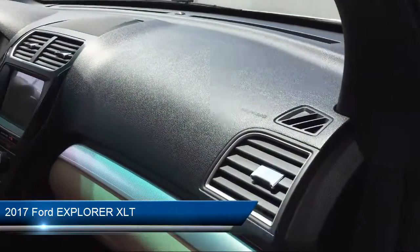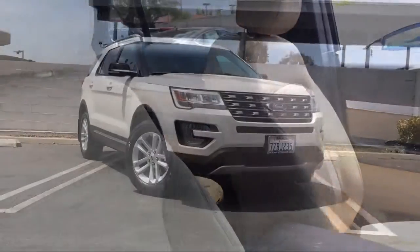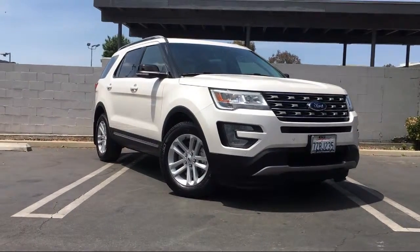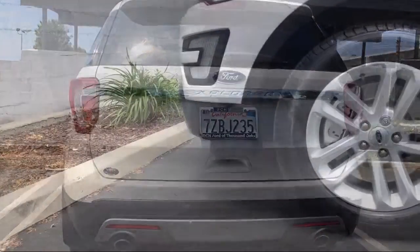It comes equipped with a leather wrapped steering wheel, parking sensors, tire pressure monitoring system, third row seating, roof rack, Sirius XM satellite radio, steering wheel controls, electronic stability control, rear spoiler, and keyless entry.